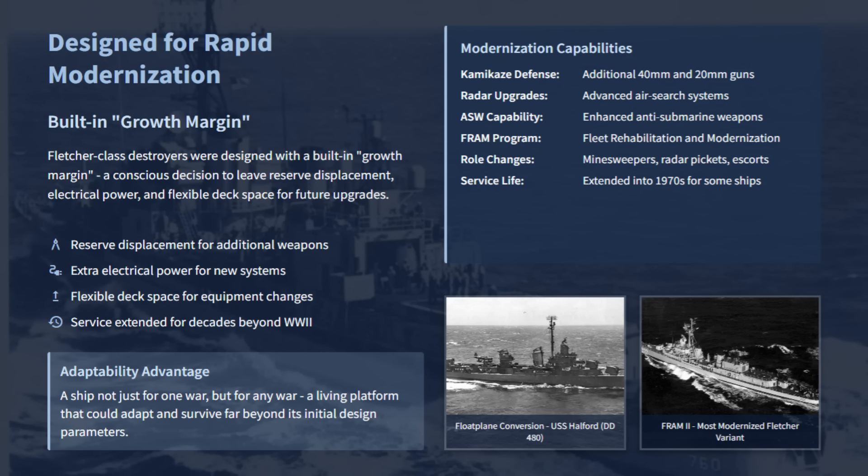The war was a relentless arms race, and a destroyer, no matter how advanced, could risk being a one-generation weapon if not designed properly. The Fletcher designers anticipated this and added a built-in growth margin — a conscious decision to leave a reserve of displacement, electrical power, and flexible deck space for future upgrades. It meant that as the kamikaze threat emerged, Fletchers could seamlessly add more 40mm Bofors and 20mm Oerlikons without being crippled by top weight and instability issues.